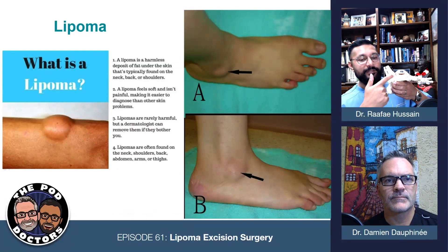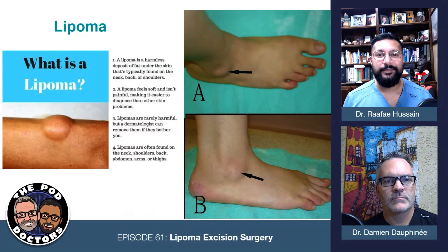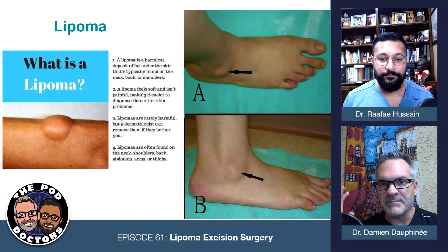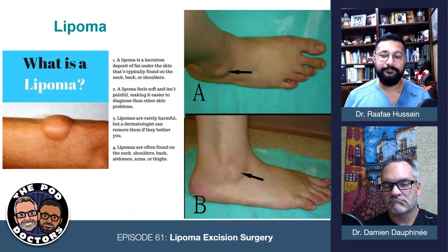The most common one is this juxtamalleolar lipoma that we see. It typically forms in this little pocket on the anterior lateral side of the ankle, in front of the fibula, and right on top of that sinus tarsi. Sometimes it can be painful. You can get something called lipedema — that's a different animal where a normal fatty deposit can become painful.